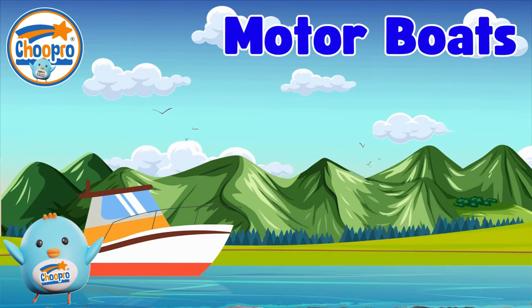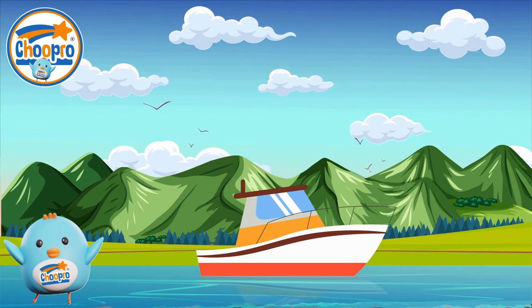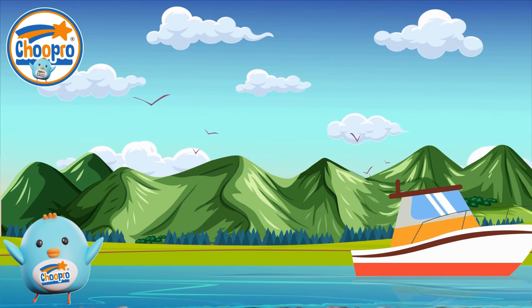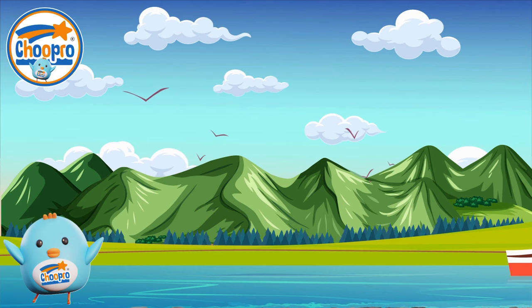Motorboats are exciting boats with engines that can zip across lakes, rivers, and even the ocean. Kids can enjoy the thrill of the wind in their hair as they ride in a motorboat, making it a great way to have fun on water.